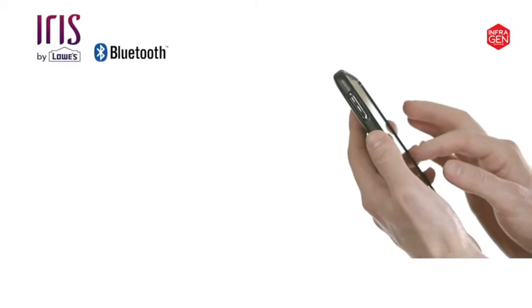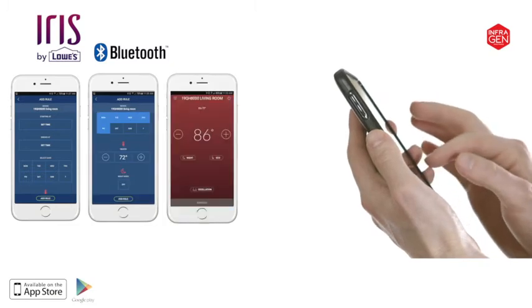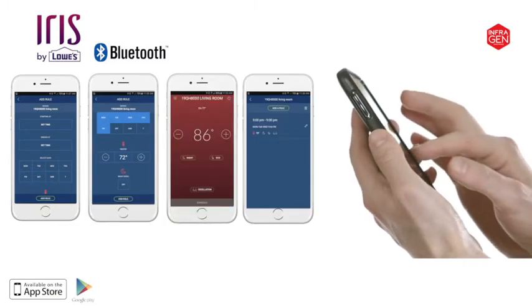Control and adjust the settings of your InfraGen heater with the Bluetooth-enabled SmartStar app. You can conveniently and easily power the heater on and off, adjust the thermostat, and schedule heating times from the app.